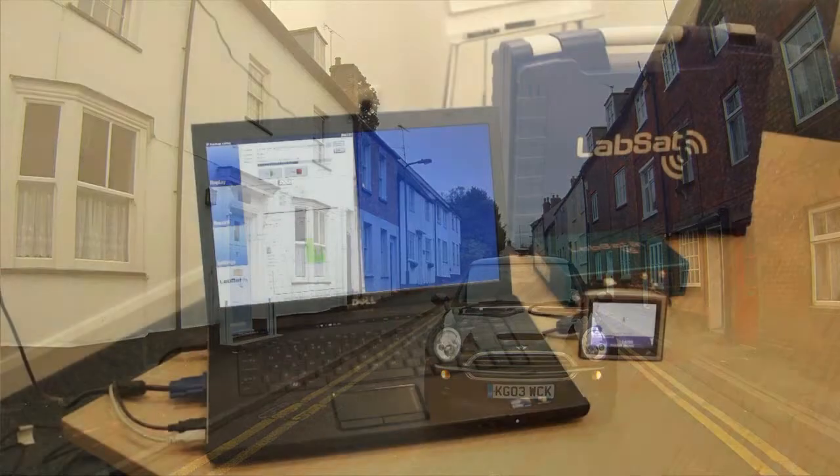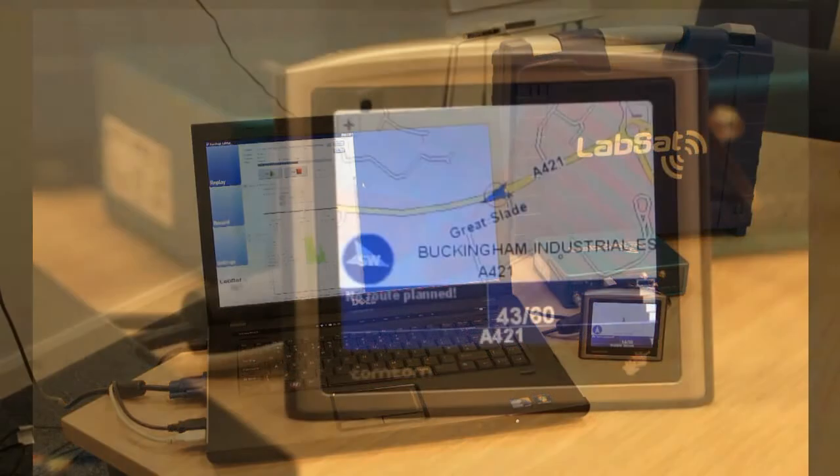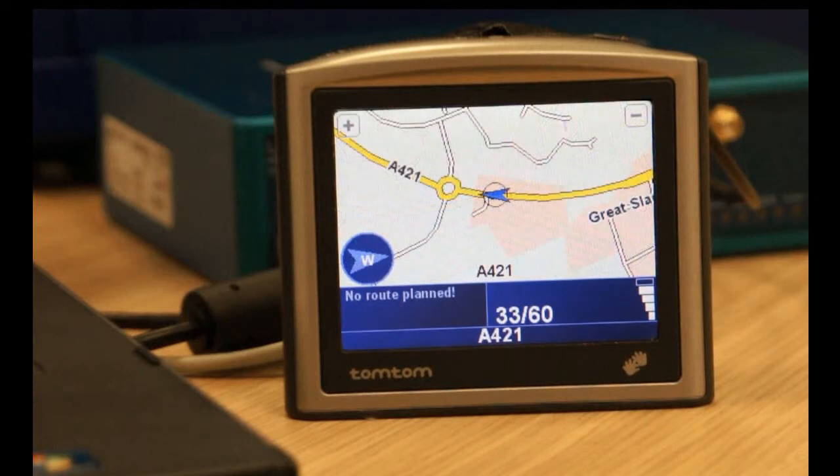Now we have set up the LabSat back at the office and replayed the recorded data into a TomTom navigation device. The TomTom is cold started and follows the same route as we recorded in the car.